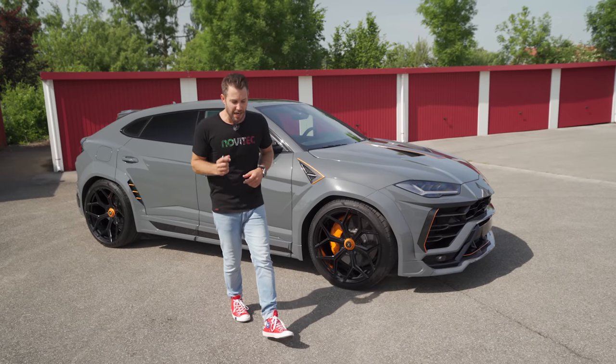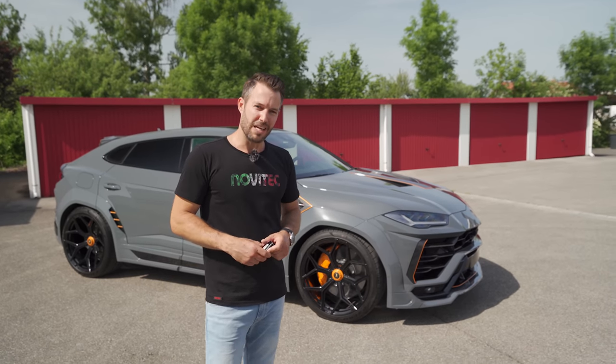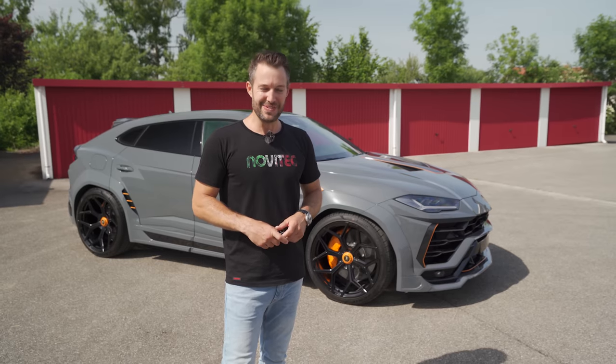An absolute monster. Probably the highlight of this car is the sound that it makes — it is stupendously loud. Really, it is.